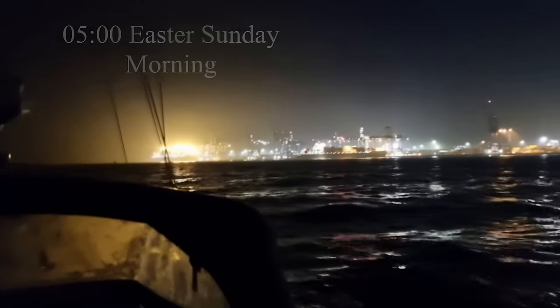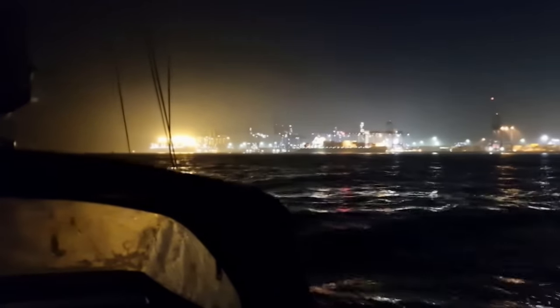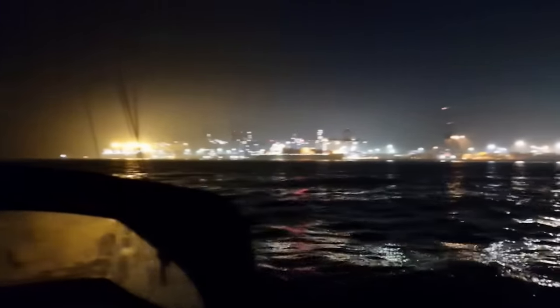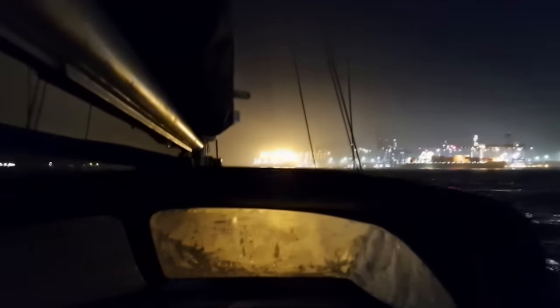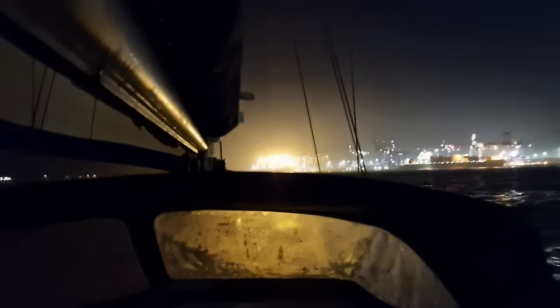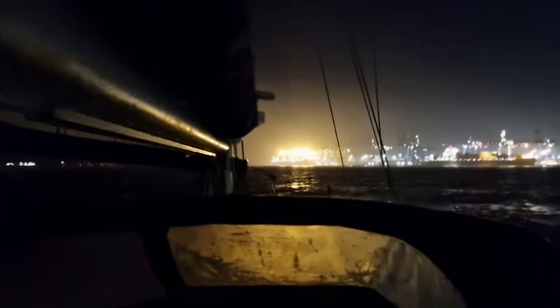It's about 5 o'clock in the morning, just entering the Orwell. It's actually quite damp and I think we've got some fog further up. So I've taken the main down as a precautionary measure - being single-handed, I don't really want to be up there taking sails down in the dark and in reduced visibility. Let's see how we get on.